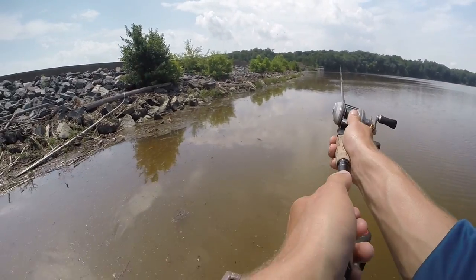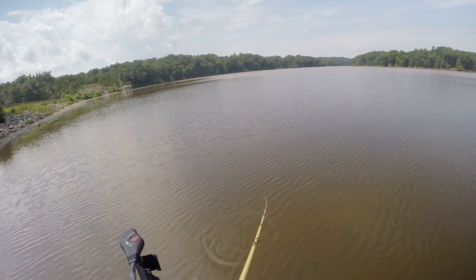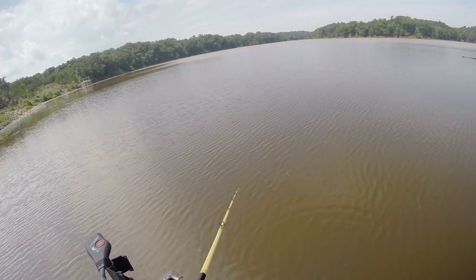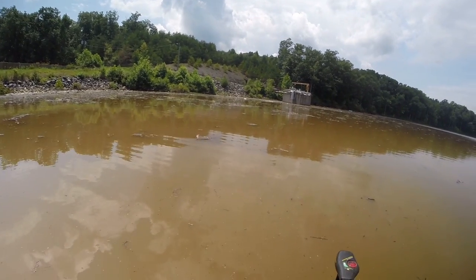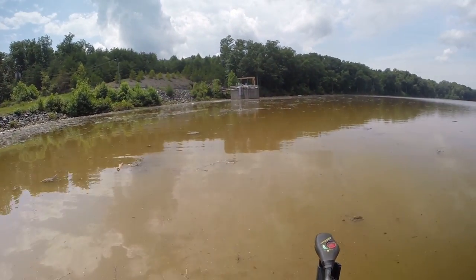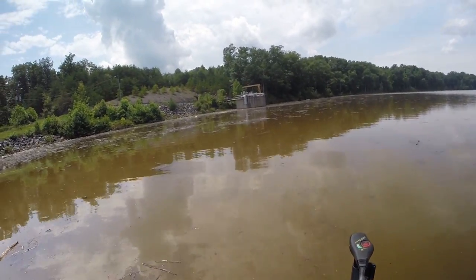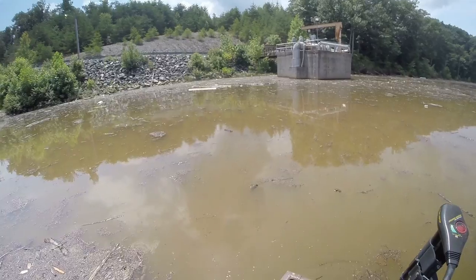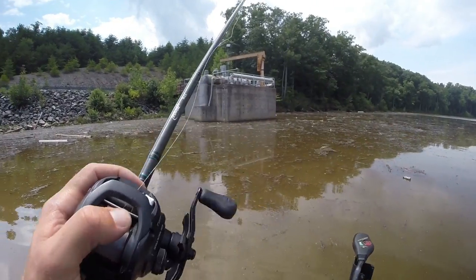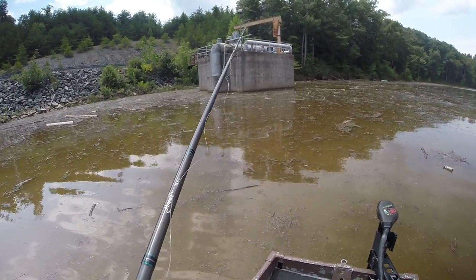Tough fishing. There's a little bass right on top next to my rod. There's so much stuff in the water, but I'm gonna try a jig and hopefully it can break through all that debris.